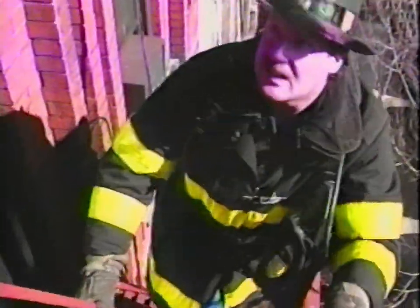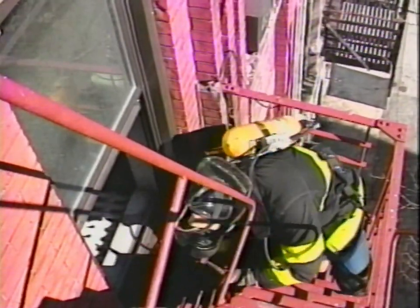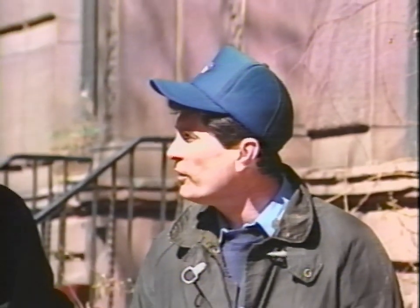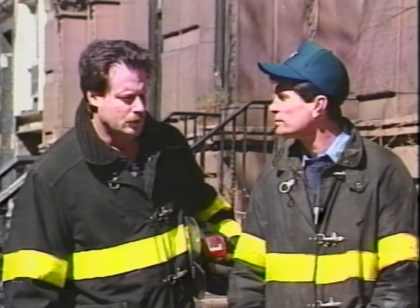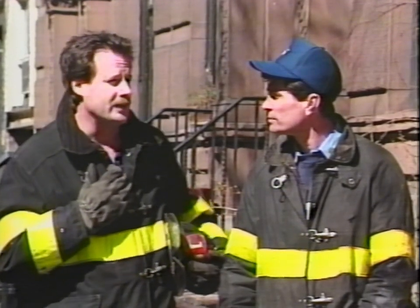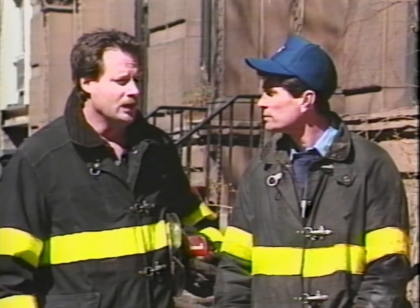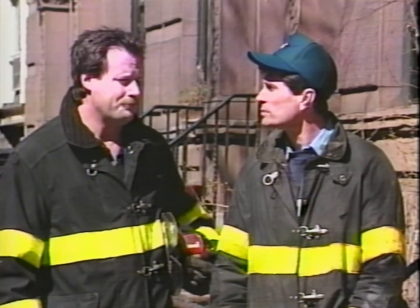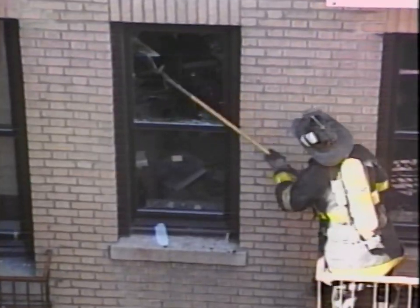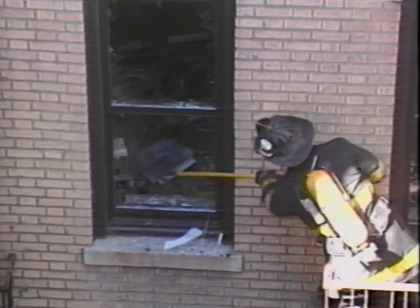Now I'm on the rear fire escape and can survey the back of the building and give my report to the officer. Let's assume you have a fire in the fourth floor rear apartment. After I give my report to the officer, I'm going to make my way up the fire escape and I'll be listening to the radio to monitor radio traffic on the roof, the street, and especially the engine. I want to know when the engine officer calls for water, and then I'll have an idea when to vent the windows to the fire apartment. The first window I'm going to vent is the one off of the fire escape.